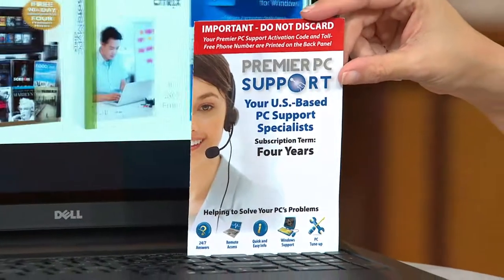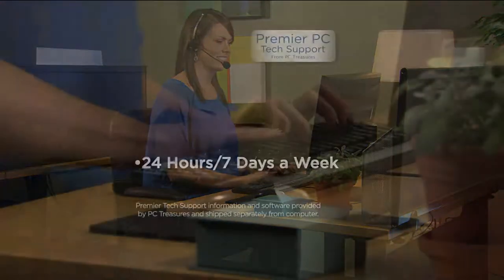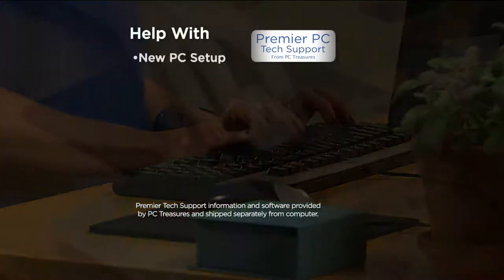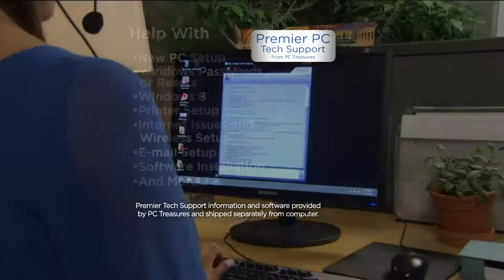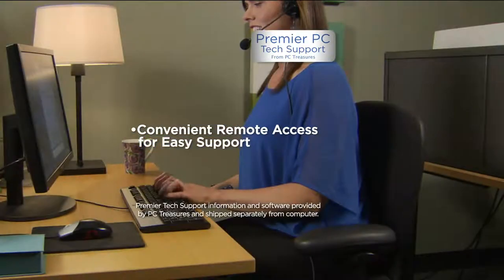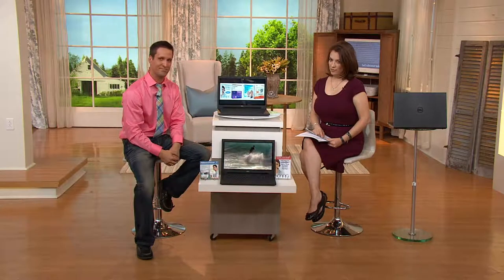This is a computer that's going to grow with you — it has the power for the future, the latest cutting-edge technology, the newest operating system, and you're backed up by service and support. You have four years of premier PC support — US-based, available 24/7. Whether it's 2 AM, 4 AM, or 6 AM, they're there to help you out. Go to Dell.com and price this out — having that kind of personalized support normally costs a lot.